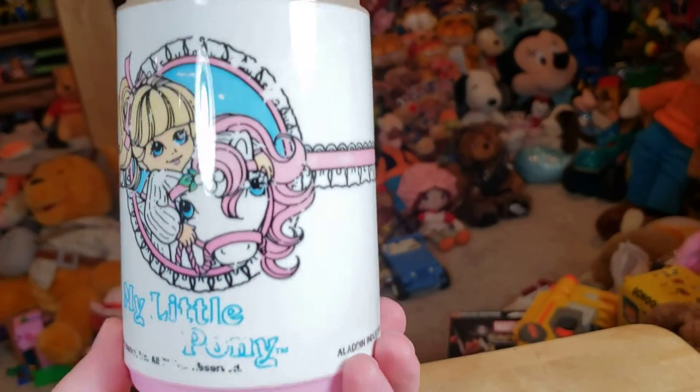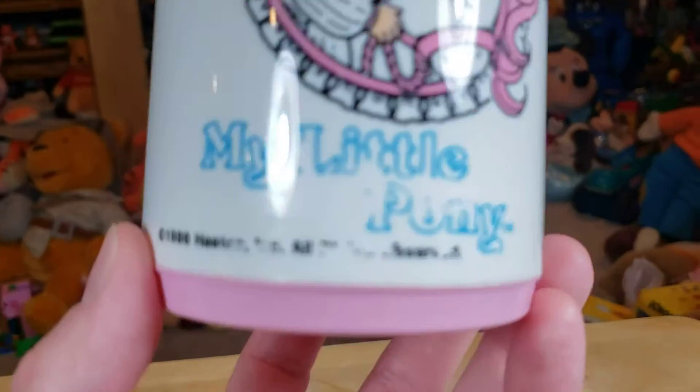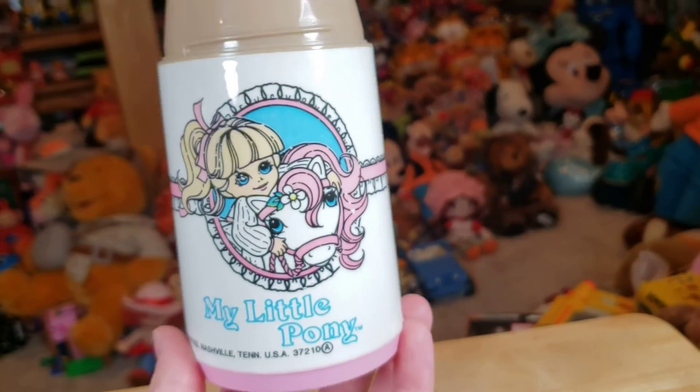As far as the condition of the thermos itself, as far as drinking out of it or anything, I think it's pretty good. There's a little minor issue on this part of it on this side, but still looking pretty good.